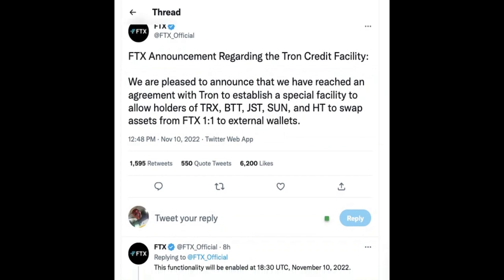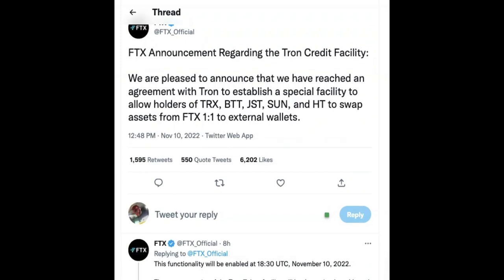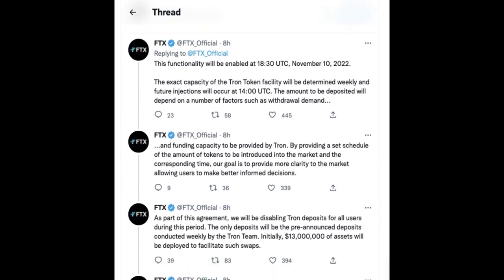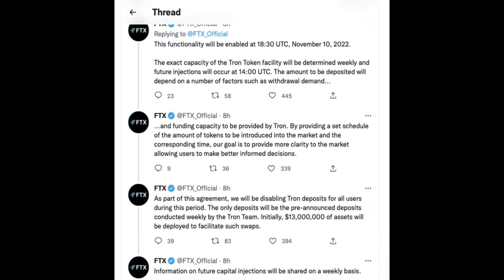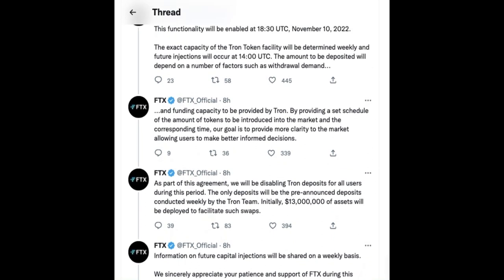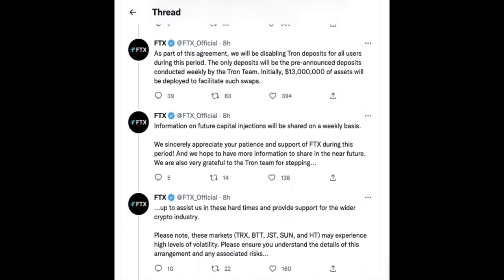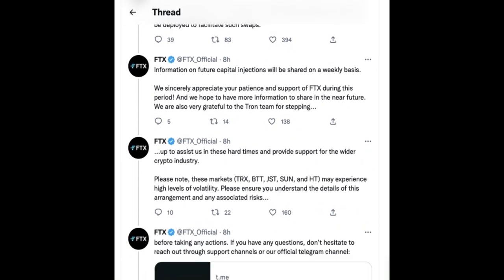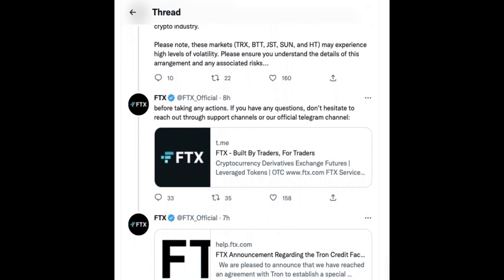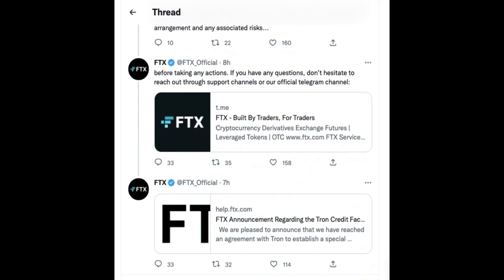The tweet by FTX officials stated: FTX announcement regarding the Tron credit facility. We are pleased to announce that we have reached an agreement with Tron to establish a special facility to allow holders of TRX, BTT, JST, SUN, and HT to swap assets from FTX to external wallets. This functionality will be enabled at 18:30 UTC, November 10, 2022. The exact capacity of the Tron token facility will be determined weekly, and future injections will occur at 14:00 UTC. The amount to be deposited will depend on factors such as withdrawal demand and funding capacity provided by Tron. By providing a set schedule of the amount of tokens to be introduced into the market and the corresponding time, our goal is to provide more clarity to the market, allowing users to make better informed decisions. Follow the tweet in the description to read more about FTX's plan to return at least a portion of the money to its customers.